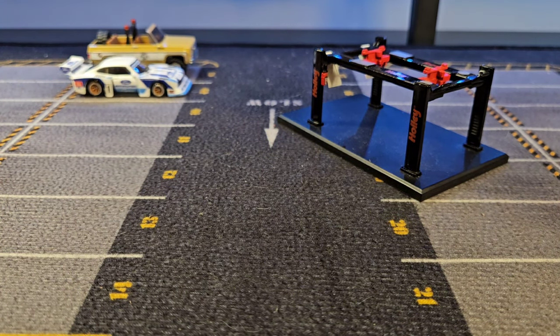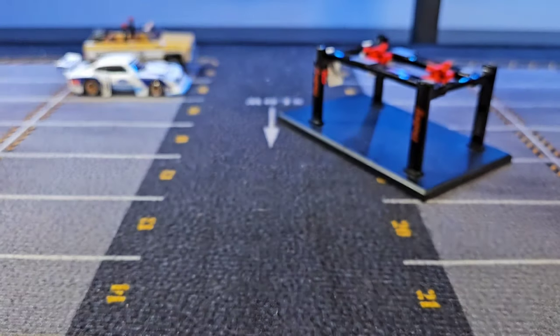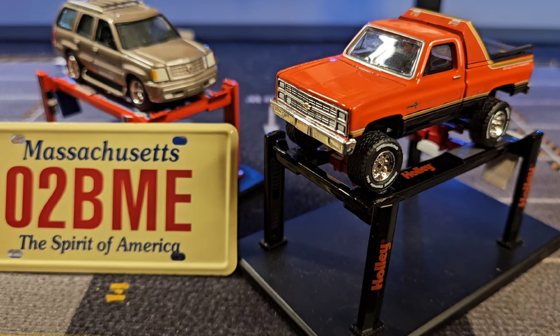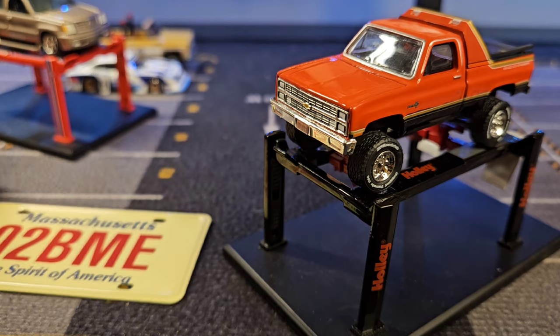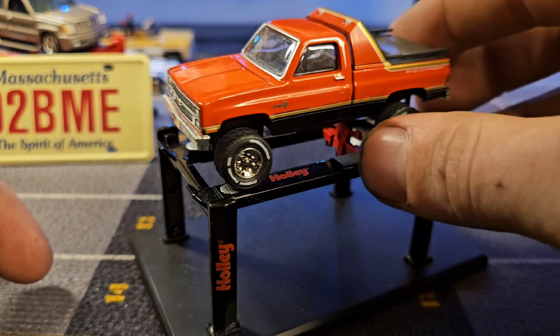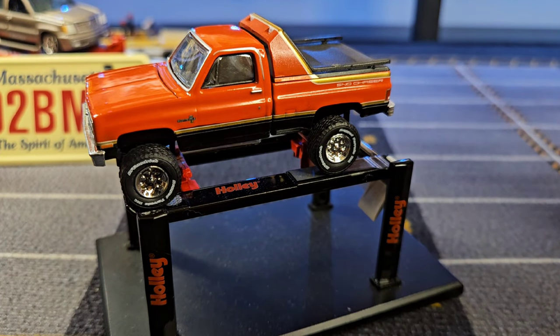Next up, let's do the Chevy trucks — we'll do the Green Light Snow Chaser and the Cadillac Escalade. Wow, cool stuff. We're going to scoot the Escalade back a little bit and take a look at this Green Light Chevy K10 Snow Chaser.